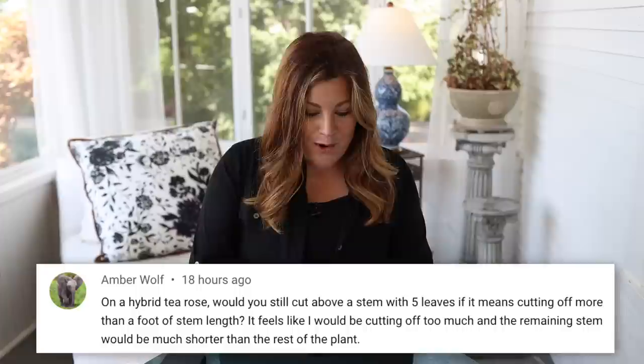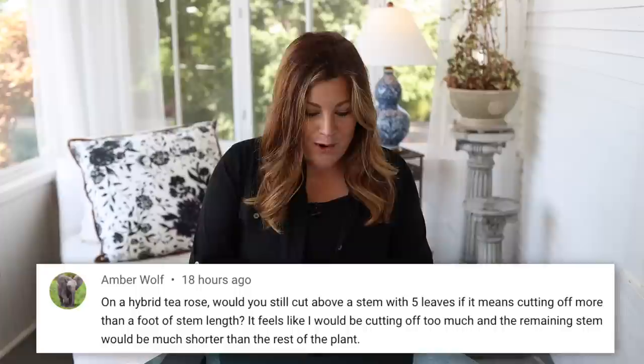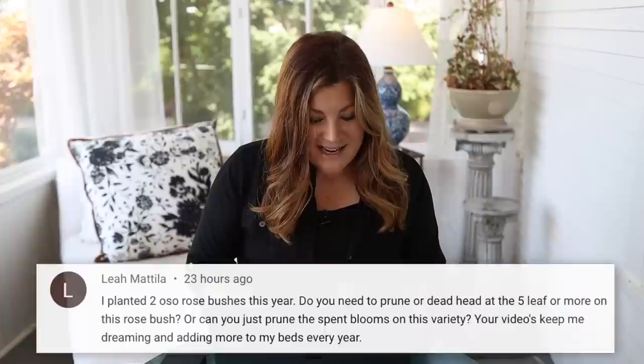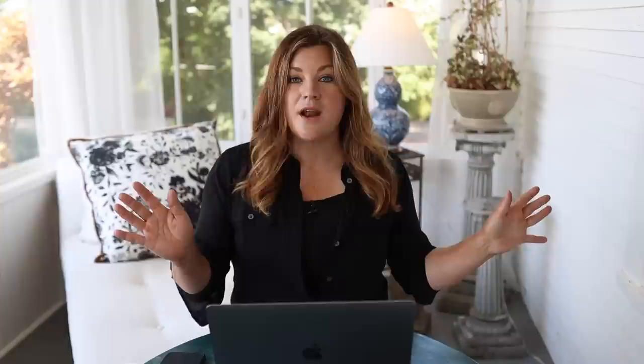Erio Lexus asked about rose hips: if you pull off old petals but don't cut the bloom, will you still get rose hips? Yes — if you want the rose hips but don't like the look of old petals, you can clean those off without a problem. Amber asked about hybrid tea roses: would you still cut above a five-leaf stem even if it means cutting off more than a foot of stem? Yes, because you want to encourage the type of growth that produces more blooms. Not all stems need to be cut back that short, so it balances out. Oh So Easy roses don't need to be deadheaded at the five-leaf point — they produce new blooms no matter what you do with the spent blooms.